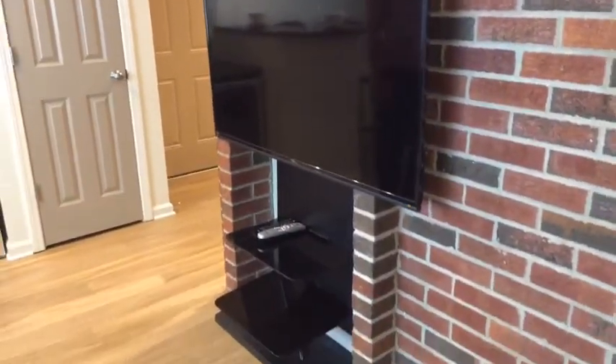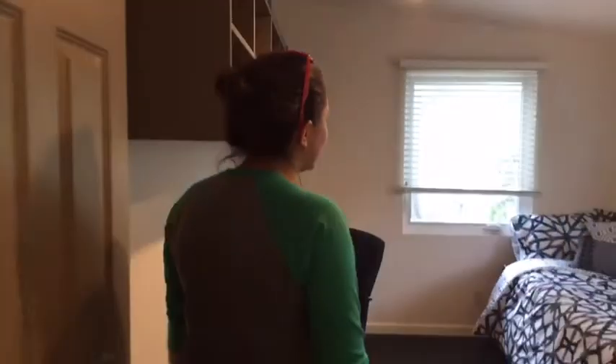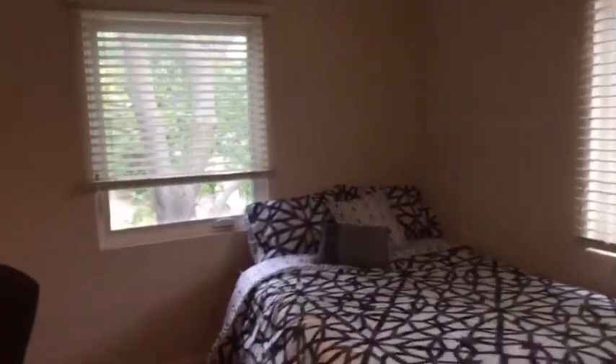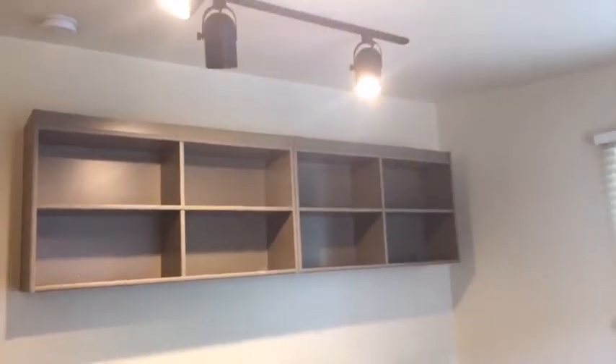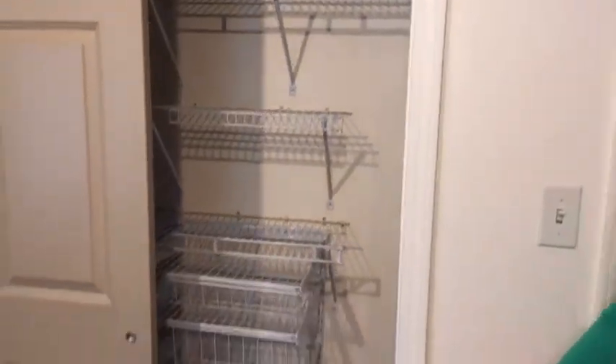And now we'll move into the bedrooms. Right here we have our first bedroom — it has a bed, a desk, and a desk chair with big windows and lots of storage. We also added track lighting to add some extra light. Here we have a big closet.